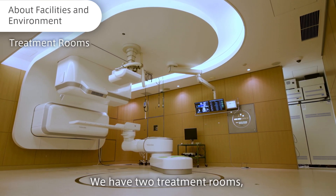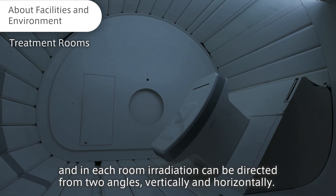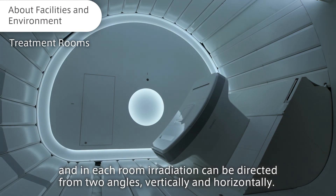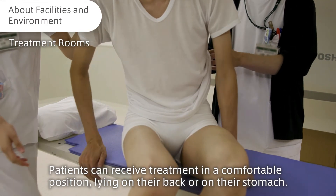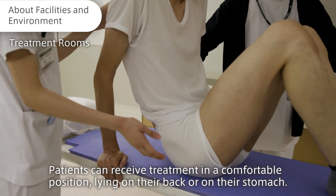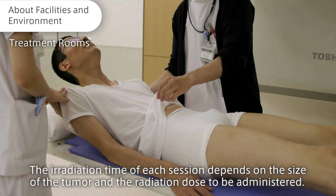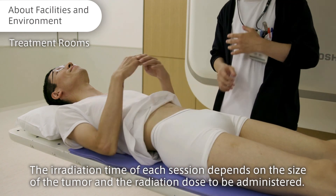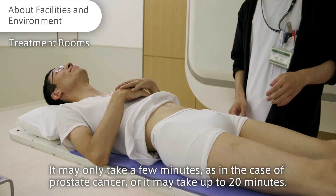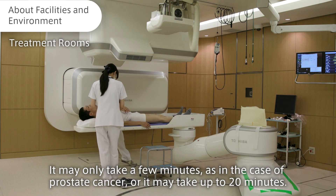We have two treatment rooms, and in each room, irradiation can be directed from two angles — vertically and horizontally. There is also a room with a rotating gantry that permits 360-degree irradiation. Patients can receive treatment in a comfortable position lying on their back or on their stomach. The irradiation time for each session depends on the size of the tumor and the radiation dose to be administered. It may only take a few minutes, as in the case of prostate cancer, or it may take up to 20 minutes.